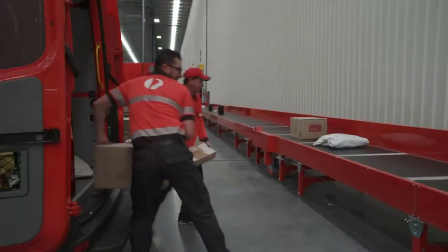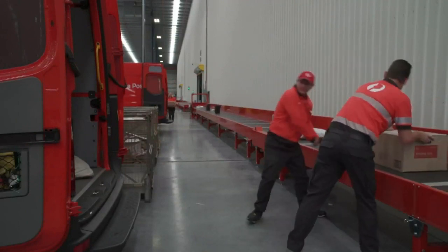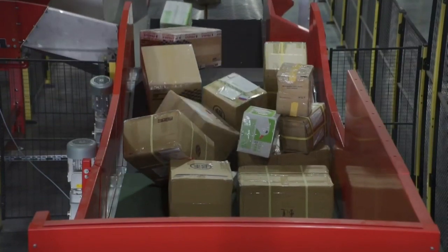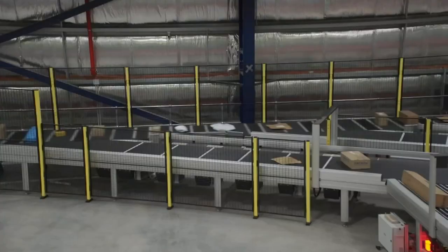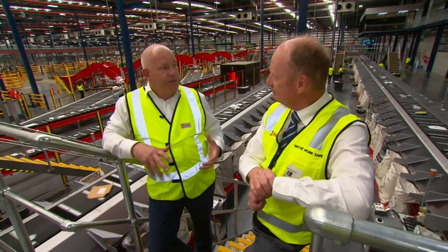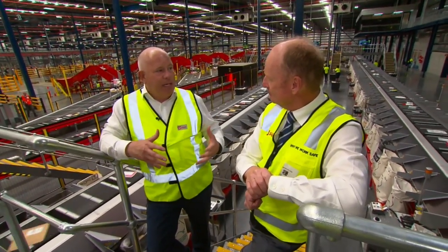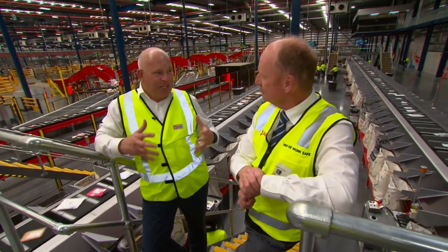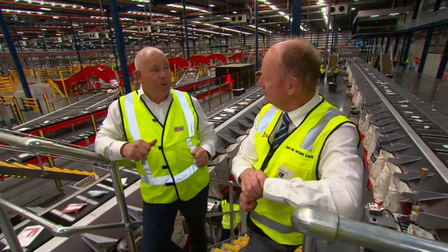Because these parcels — they're people's dreams. They're people's dress for the party they're going to. It's Johnny's toy that he's waiting for. It's a piece of computer periphery that you require to get online or do something with. It's also life-saving equipment — it's vaccines, it's medicines, it's equipment to save people's lives. So when we look at it, it might just be a parcel, but actually for the recipient it's extremely important.